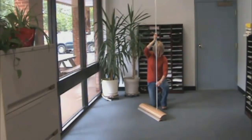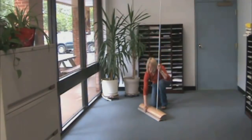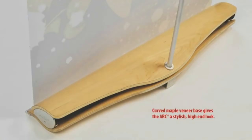The Arc's pole slides into the stylish, curved, maple veneer base. The unique base not only looks great, but provides stability to ensure your banner stand stays straight.